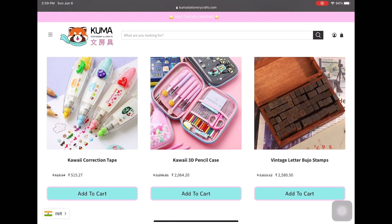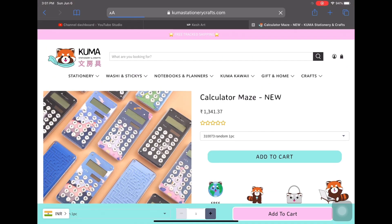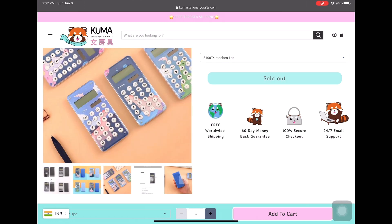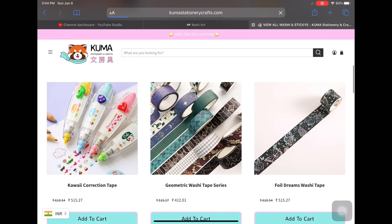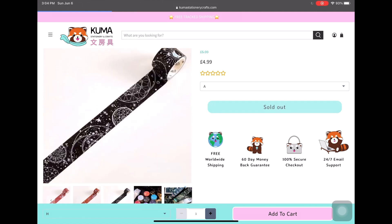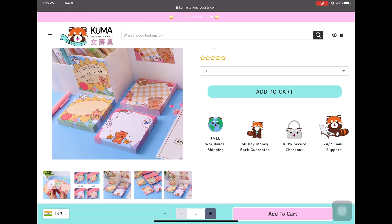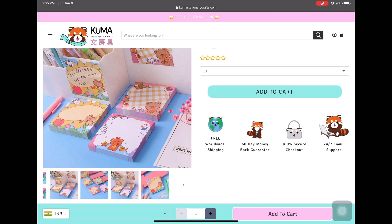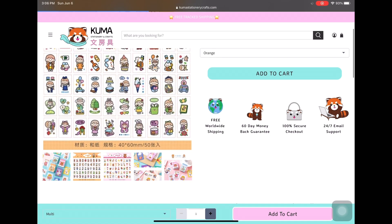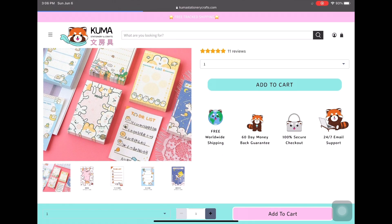The favorite part about this online store is that it ships free worldwide, which is so awesome. Most online stores don't ship for free, and living in India, getting stationery from other countries is difficult because of the huge shipping cost. I've had to cancel entire orders because of shipping costs I couldn't afford, so kumastationarycrafts.com is super awesome for that reason.